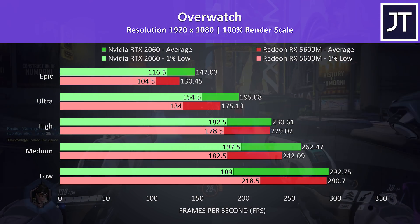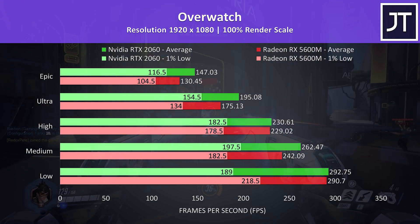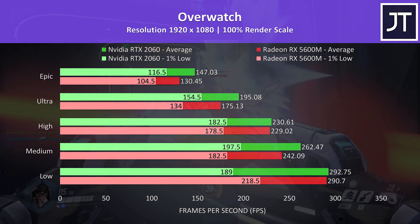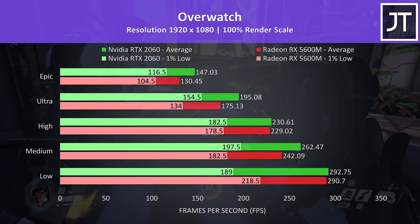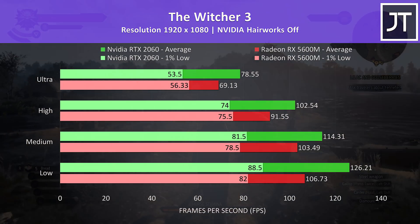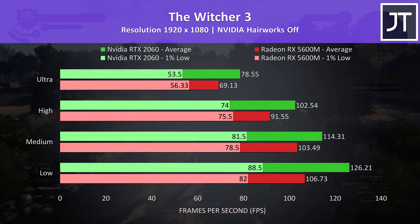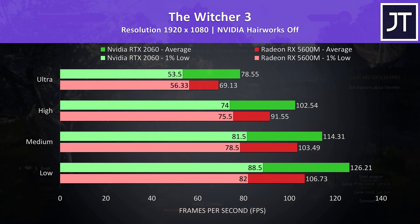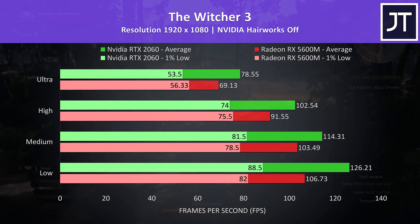Overwatch was tested in the practice range to allow the exact same test run. At epic settings the 2060 had a clear 13% higher average FPS, but then at high settings both were extremely close together. The Witcher 3 tends to be more GPU-bound and offered some interesting results — at max settings the 2060 had a 14% higher average frame rate, however the 5600M was able to produce a higher 1% low result, and similar was noted at high settings too.